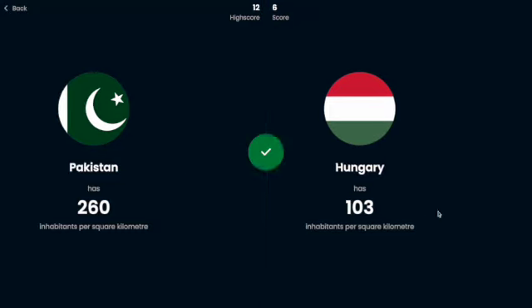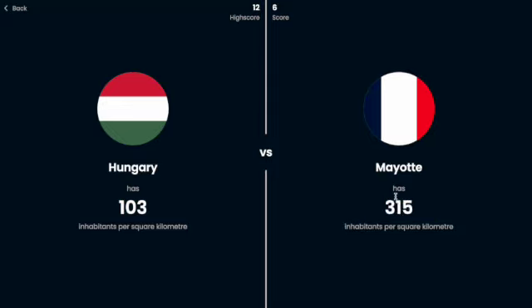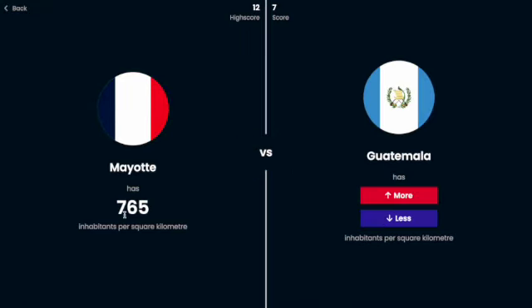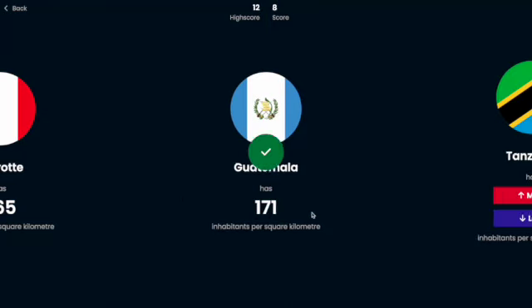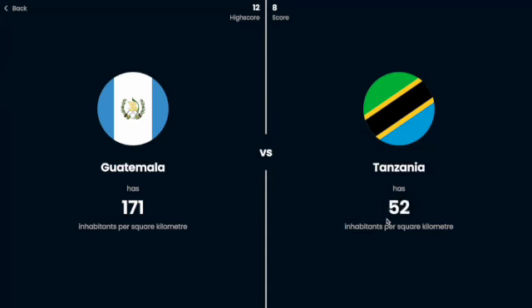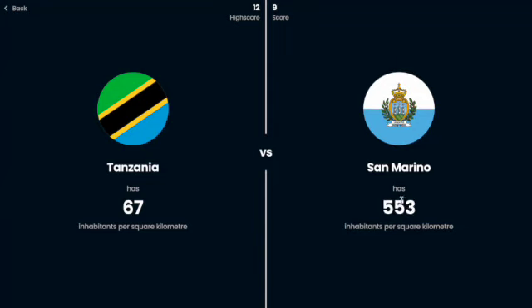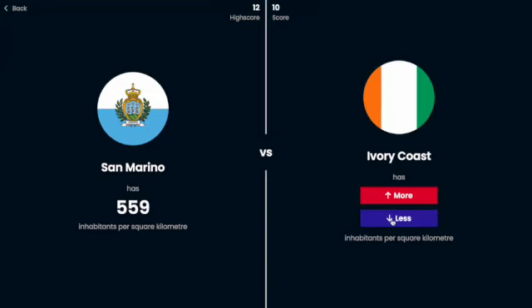Hungary is probably less than that. Mayotte — I don't even know what that is, probably like some French colony, so I'm going to guess maybe more. Oh, 765 people per square kilometer! Guatemala is definitely less than that — 700 is like the highest I've seen. Tunisia is probably less — yes. San Marino, tiny country, probably a decent population, definitely gotta be more — yes.